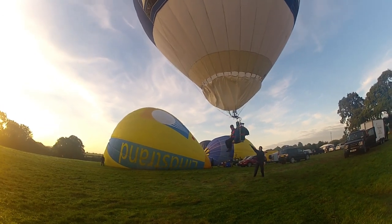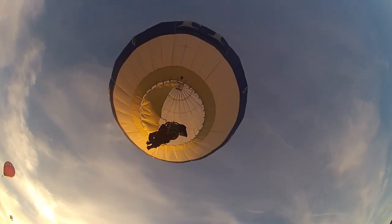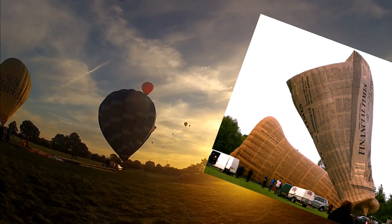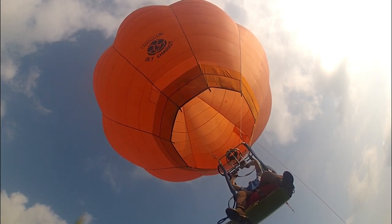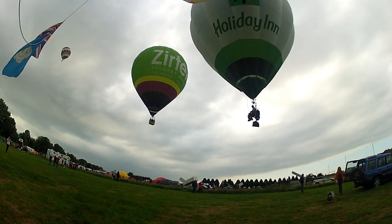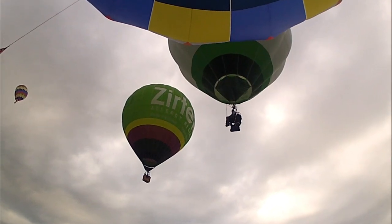In the 1980s cloud hoppers were commonly seen around the British ballooning circuit as partners to larger hot air balloons carrying marketing. Here we can see a Financial Times sponsored balloon taking off, used in partnership with special shapes and regular shaped balloons as something of a marketing gimmick — a pilot dangling from a balloon drifting off into the sky. Different manufacturers took different approaches to design; the term cloud hopper is commonly used for all hang balloons where the pilot is suspended outside of a basket.